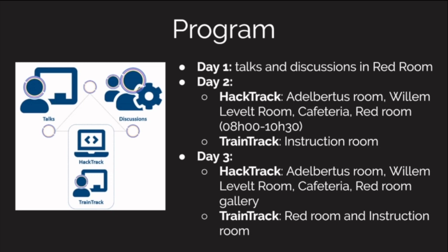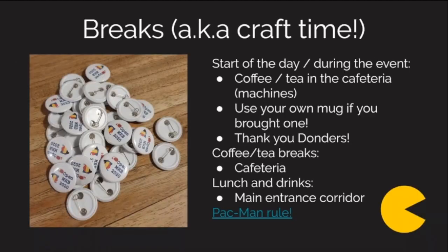Same for day three. The train track on the second day will be in a different room — an instruction room — we will tell you where that is and can show you around. In day three it will mostly be here again. For breaks, at the start of the day you can go to the cafeteria where there's coffee, and we'll also have extra coffee during the confirmed breaks.